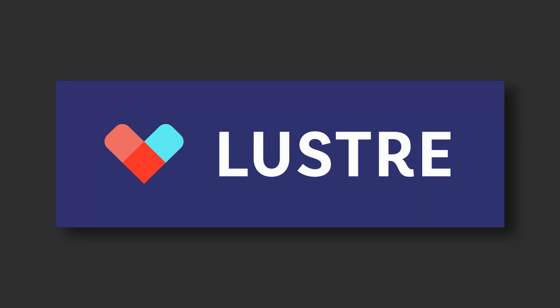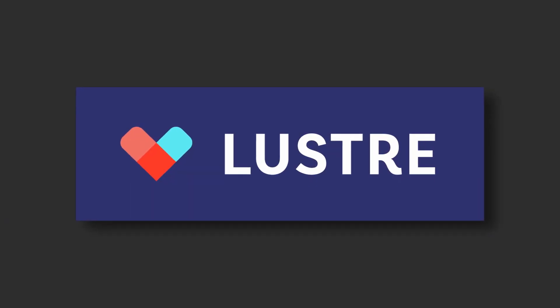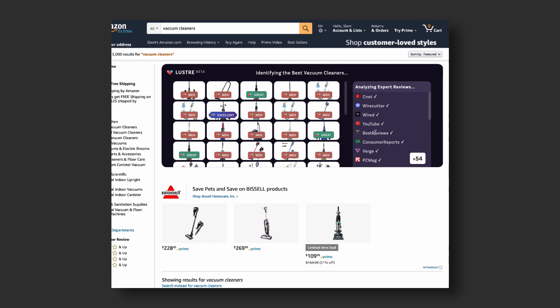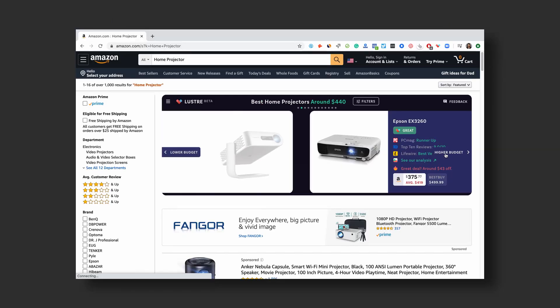But before we go into that, I do want to thank the sponsor of this video, Luster. I've been searching for another monitor and monitor arm for my setup, and because it's a good amount of money, I want to make sure I'm getting the best value. Luster has legitimately been a big help. It's a free shopping tool that analyzes trusted expert reviews like Wirecutter, Reddit discussions, YouTube videos, and it's right on Amazon. Luster gives recommendations based on your budget and needs.